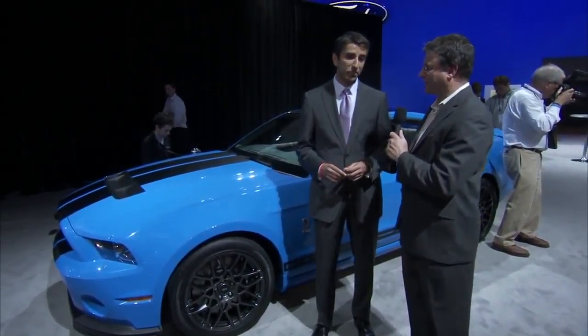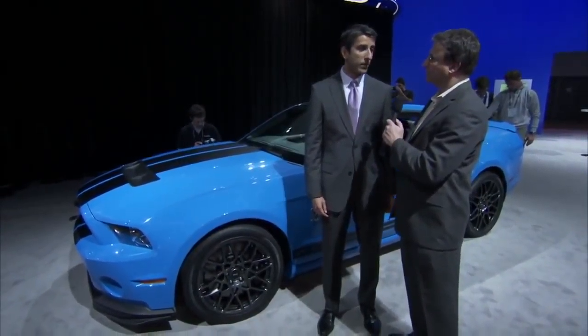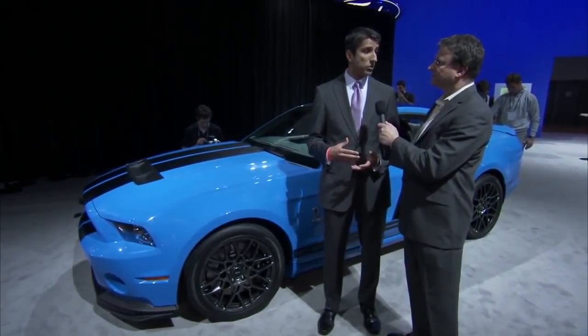That's quite a lot of power — how does that compare to last year's model? Last year's was 550 horsepower and 510 foot-pounds of torque, so it's 100 more horsepower and 90 more foot-pounds of torque.